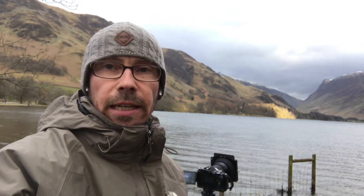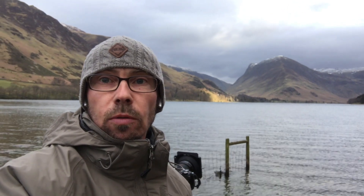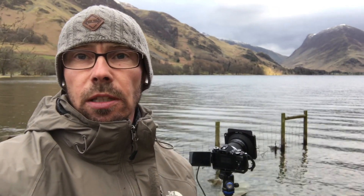I've come to Buttermere for a few days in the Lake District and just arrived about an hour ago, checked into the hotel. I've just come down to the lake at Buttermere and I'm watching the light. I've been here for about a quarter of an hour and I'm going to have a walk around shortly, but there's quite a bit of wind today as you can see — there's movement on the lake.